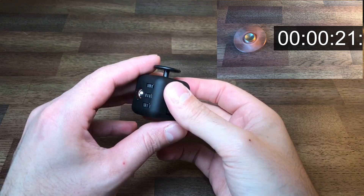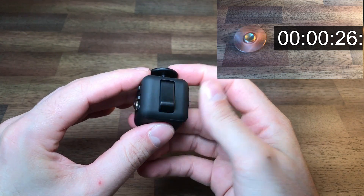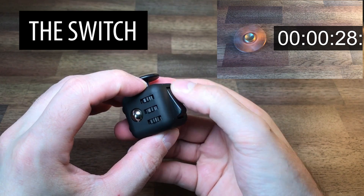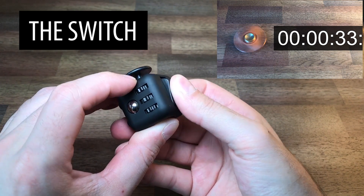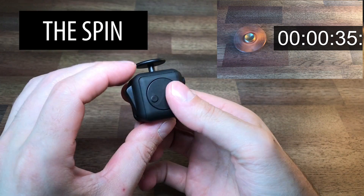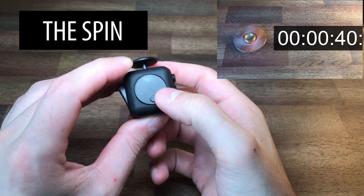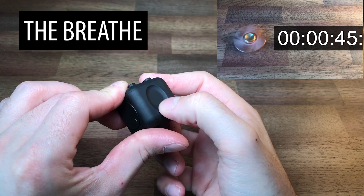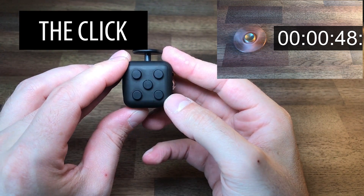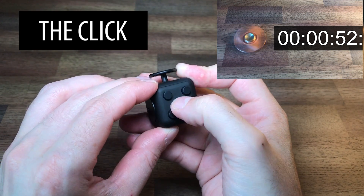Fidget cubes are small six-sided squares with each side designed to satisfy a different fidgeting need. There is the switch, which simulates a light switch that makes a clicking sound when flipped, but if you apply some pressure you can flip it without making a sound. The spin is a dial that you can rotate with your thumb — one I use quite often once I got the hang of it. The breathe is a groove that you can rub your thumb over, designed to mimic a worry stone.